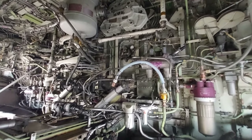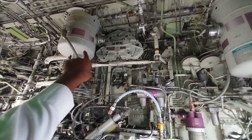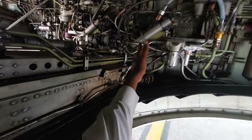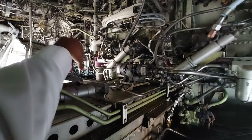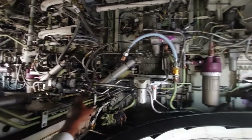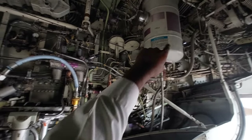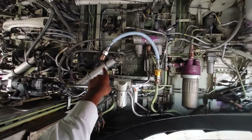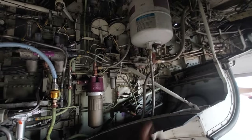Now we are in the main wheel well looking forward. That is the system A hydraulic reservoir. If we divide the forward bulkhead into two along the keel beam, the hydraulic system A components are towards the left side and system B components are towards the right side. That is the system B reservoir, this is system B EMDP, this is the pressure module of system B, and this is the modular package of system B.